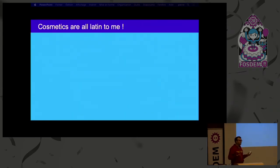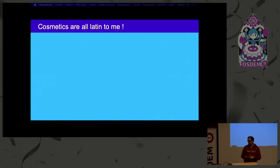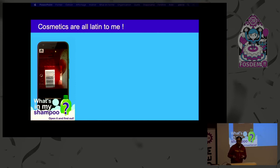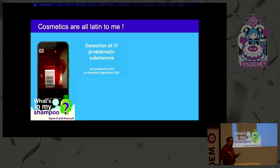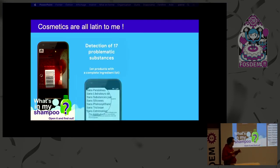We are also trying to extend the impact beyond food. We have started to do cosmetics with Open Beauty Facts — same principle: you scan a barcode and see those latent ingredients. If you've tried reading your bottle of shampoo, you basically can't understand what's on it. So we try to decipher all that to detect 17 problematic substances and show them to you in the Open Beauty Facts app.